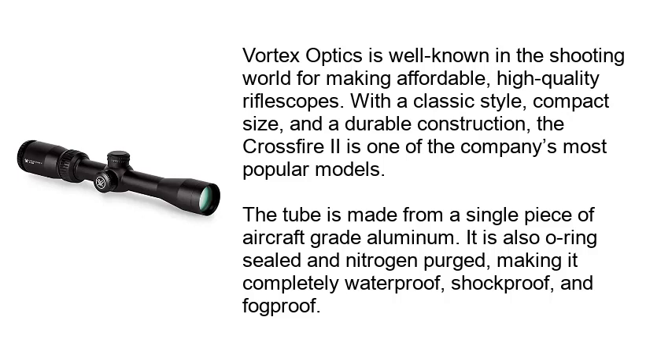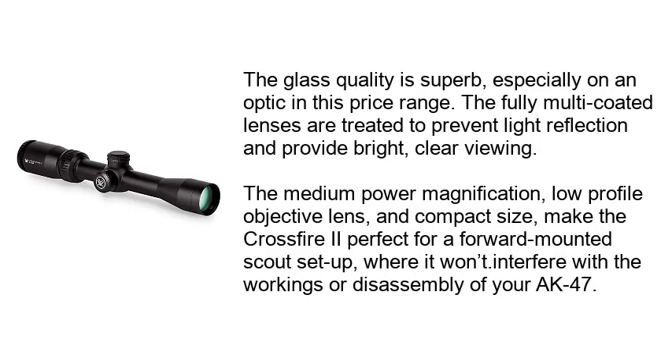The tube is made from a single piece of aircraft-grade aluminum. It is also O-ring sealed and nitrogen-purged, making it completely waterproof, shockproof, and fogproof. The glass quality is superb, especially on an optic in this price range. The fully multi-coated lenses are treated to prevent light reflection and provide bright, clear viewing.